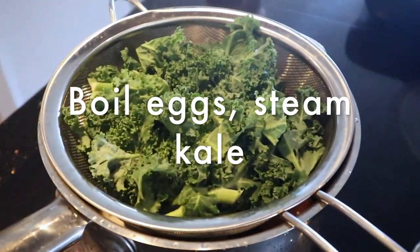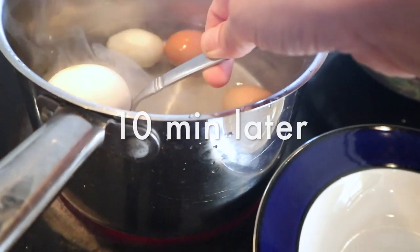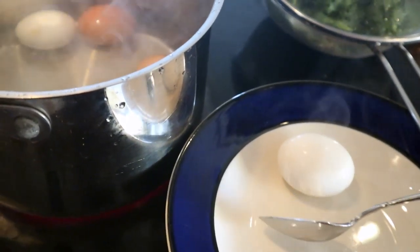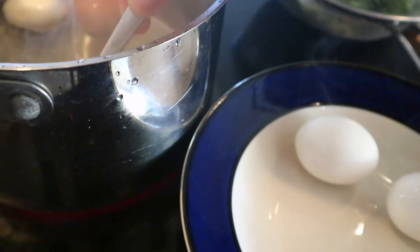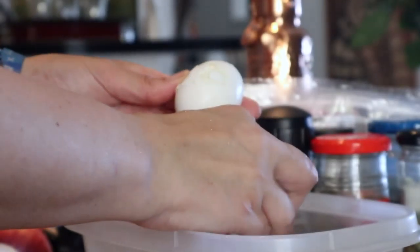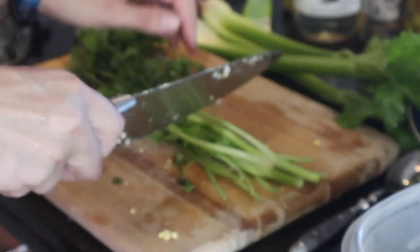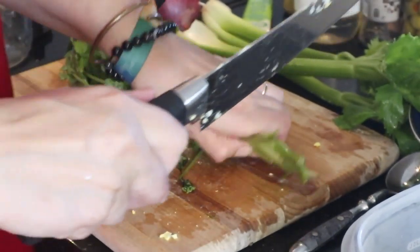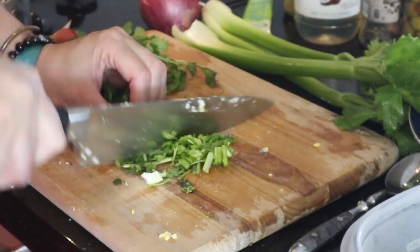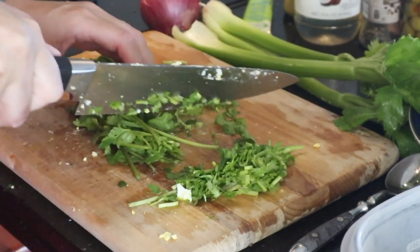The eggs are boiling here. Put the lid on and wait. Once the eggs are done, it's important — in Dutch we call it 'scare them' — basically put them under cold water. With the cilantro, I'm not using the stems, so they go there, and the rest I just chop finely.